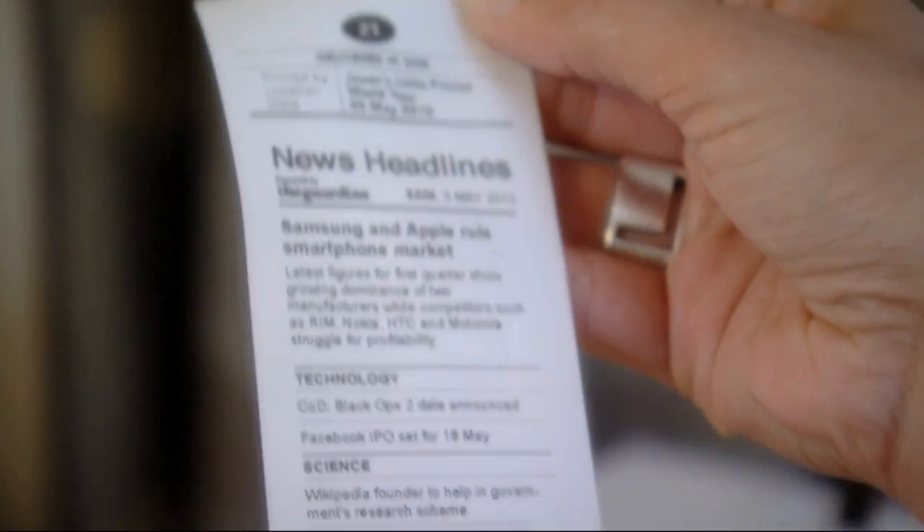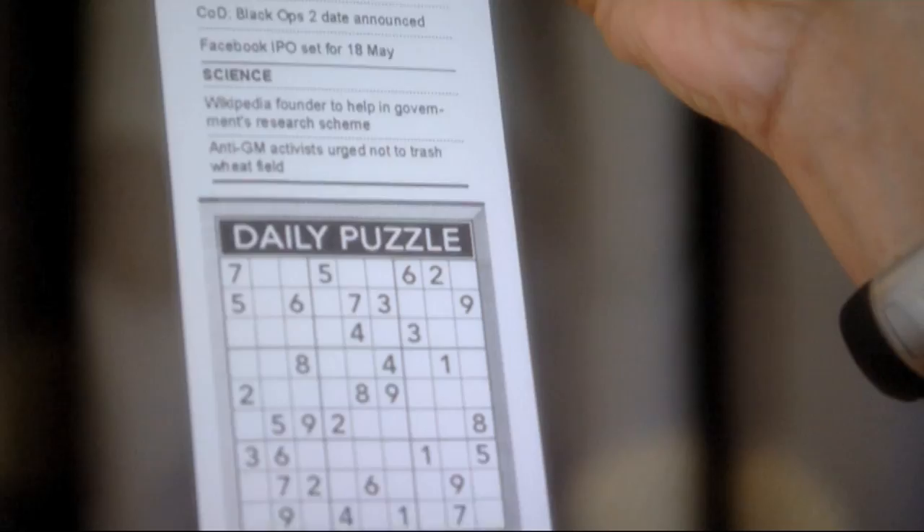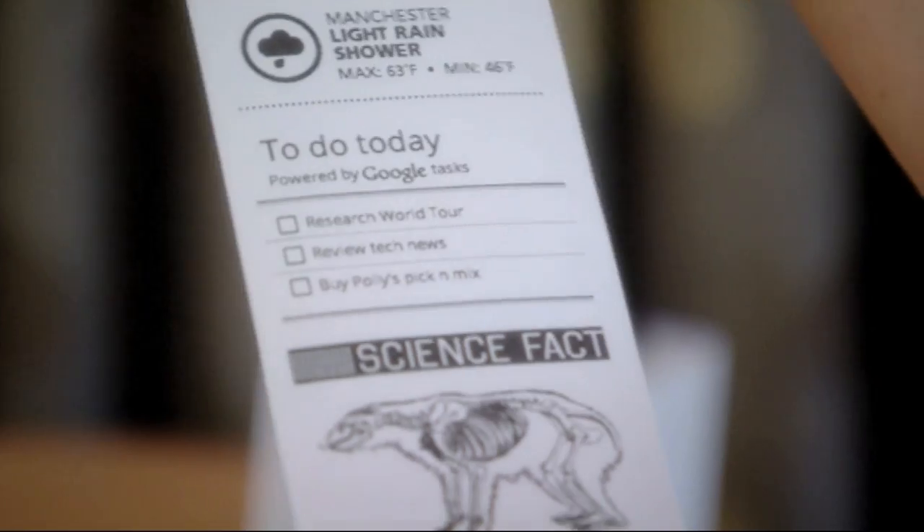So you've got news headlines — Samsung and Apple will smartphone market. You've got a bit of technology info, a bit of science info, you've got your daily puzzle, you've got the weather, you've got your to-do list. Read the to-do list then. Research, world talk, review techniques, buy Polly's pick and mix. See what I mean? All the important stuff. Yeah.